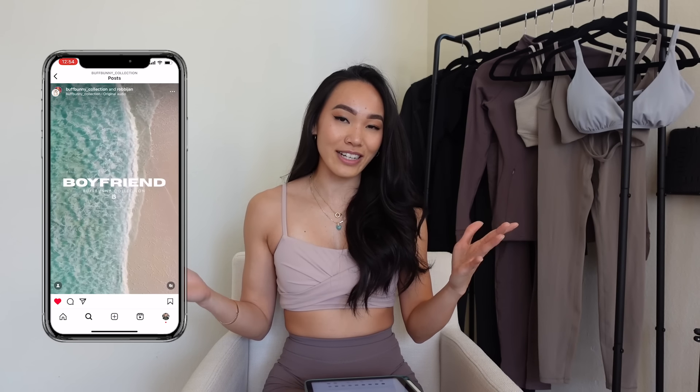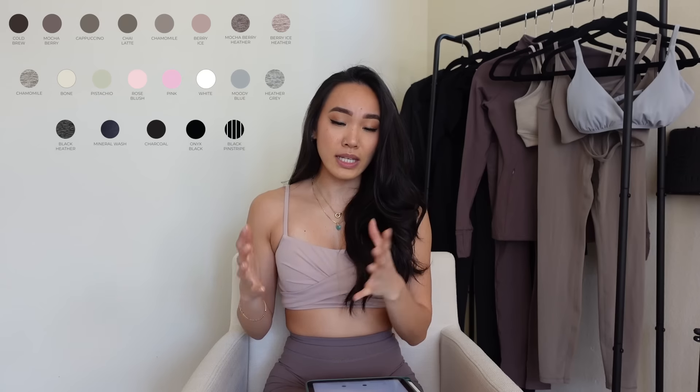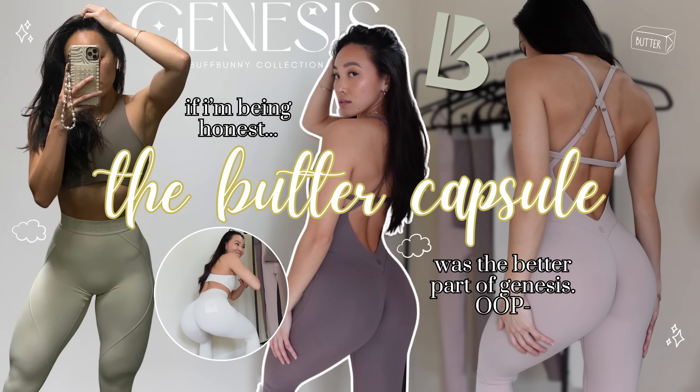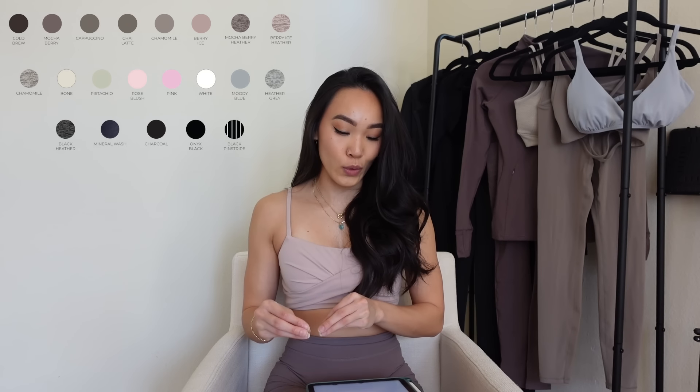Colorways launching in this collection — a lot of them we've already seen in the Genesis collection. It seems like Genesis, Buff Pups, the Butter capsule, and now the Boyfriend collection all share colorways from the same palette we've seen since the first collection this year. Colors like mocha berry, chai latte, berry ice, bone, and moody blue we've all seen before. But there are a couple of fun new colorways such as rose blush pink, and then some tones of brown — cappuccino, chamomile, and frosted berries.